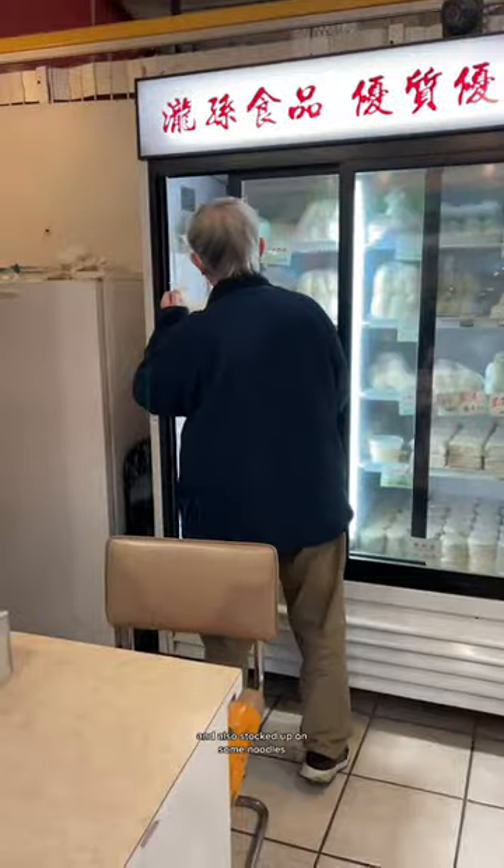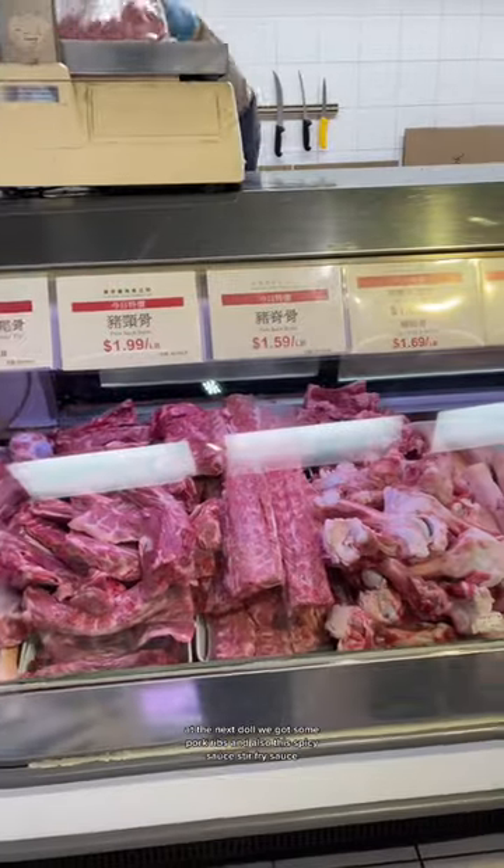At the first stall, I'm getting some mini pork wontons and also stocked up on some noodles. At the next stall, we got some pork ribs and also this spicy stir fry sauce.